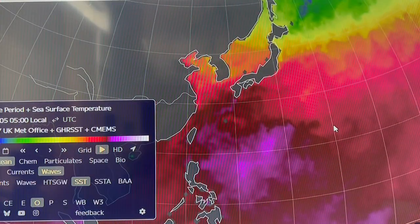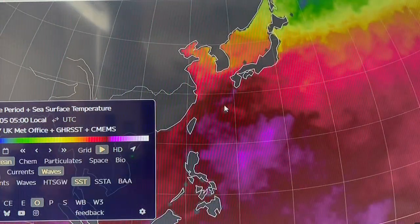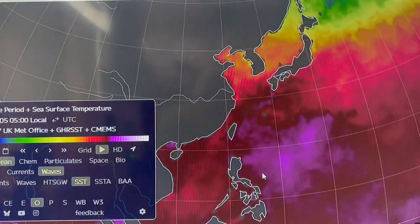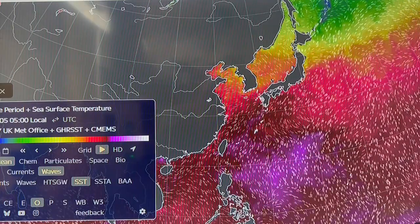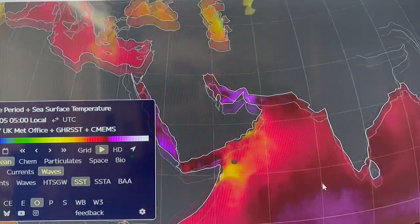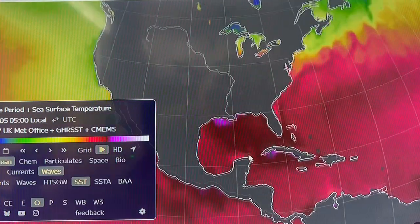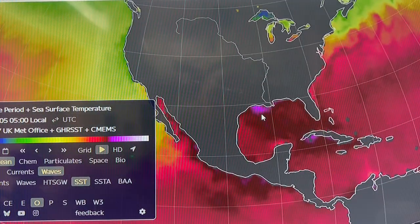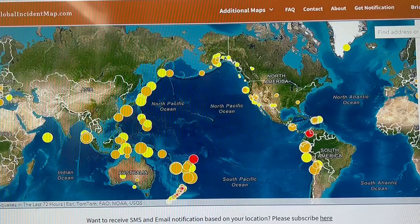Sea surface temperatures are starting to increase in the area of the earthquake swarm, which is right here. You can see the purple or the violet. Off the coast of Texas — while we're here, let's check our earthquakes.